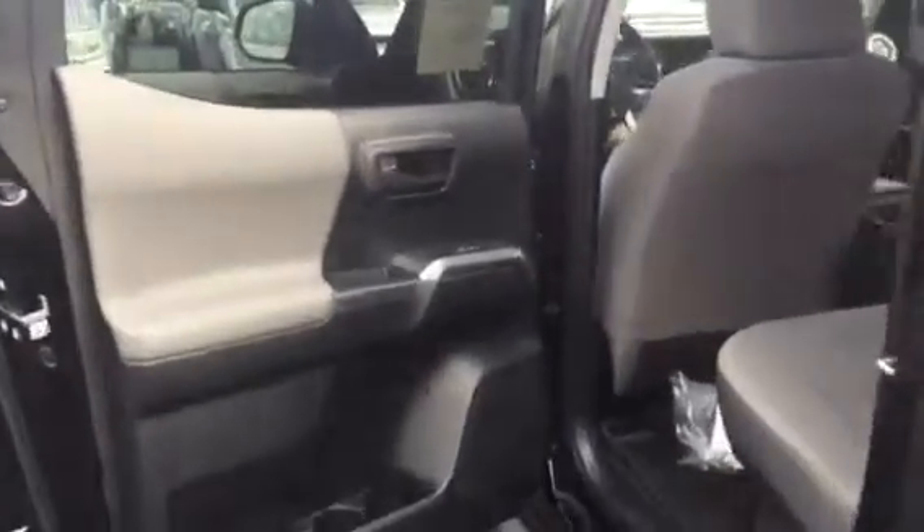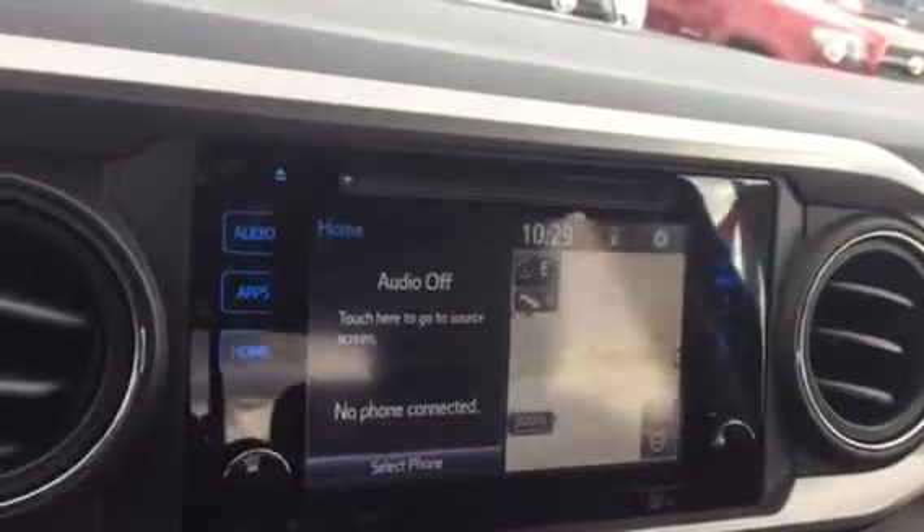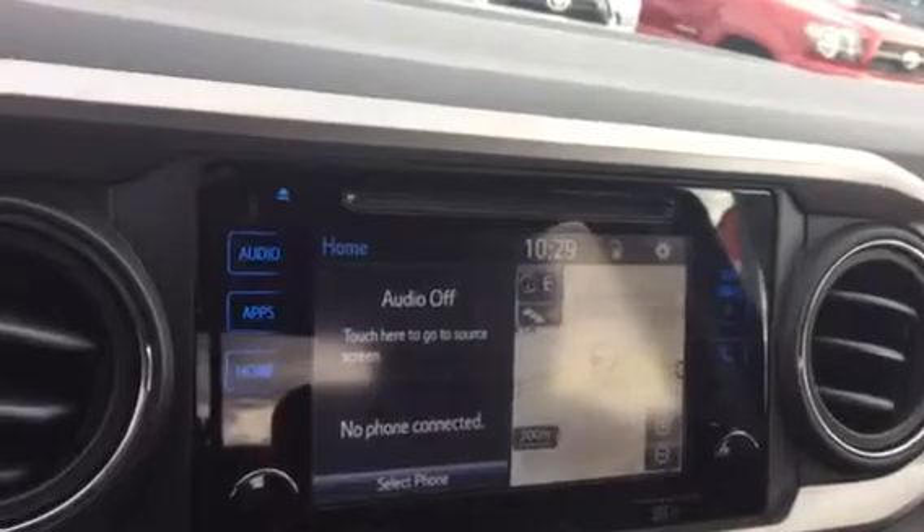Your interior in this one is gray cloth interior. You have your all-weather mats. Also your power windows and door locks. You have your auto-dim rearview mirror with compass. Your touchscreen AM FM XM, CD player, backup camera, Bluetooth.